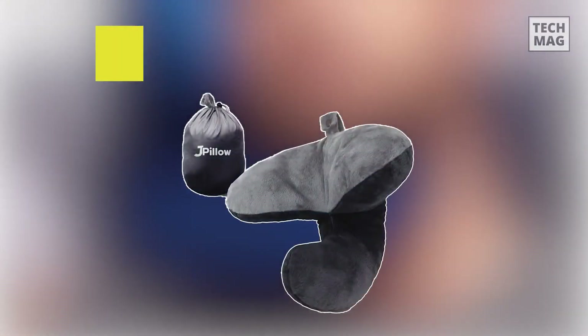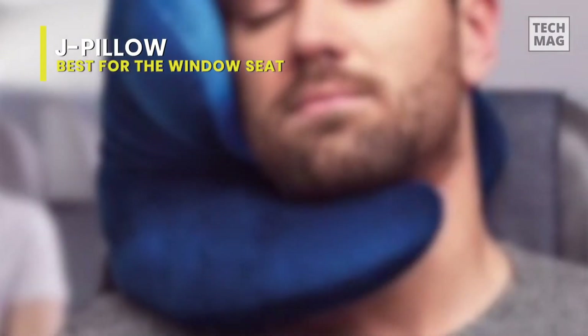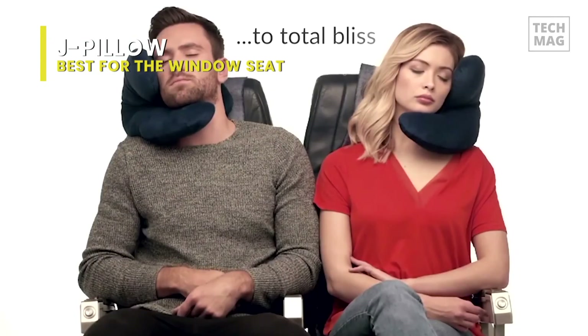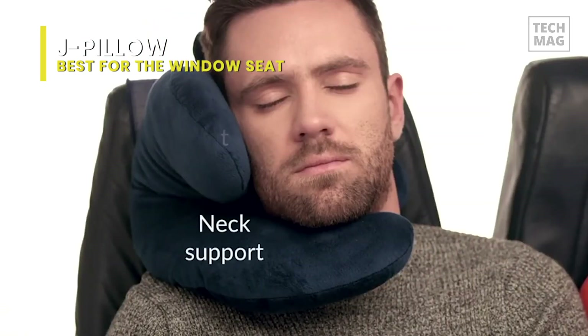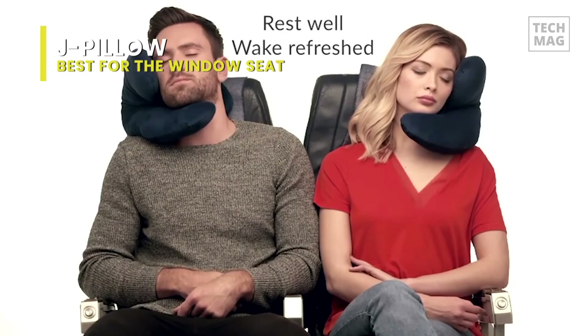Best for the window seat: J Pillow. Because of the specific support it provides to the head and neck, this was designed for travel. Despite its name, the J shape is part of a larger, almost C-shaped design that supports the neck and head. When positioned under your chin in between your head and shoulder, the shape prevents your head from falling forward and provides an upright elevated position for a comfortable sleep when sitting.